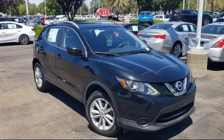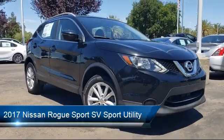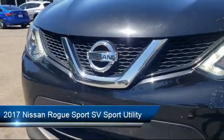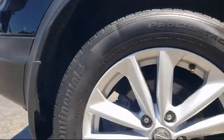Welcome to Elk Grove Kia, and here's a look at another great vehicle from our inventory. It comes equipped with keyless entry, roof rack, Sirius XM satellite radio, rear spoiler, air conditioning, and alloy wheels.